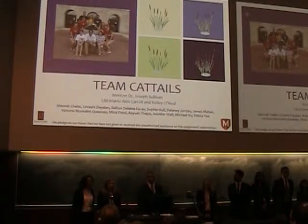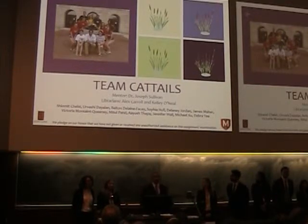Our team is 12 members. Our mentor is Joseph Sullivan, our librarian Alex Carroll, and our new librarian Kelly O'Neal. I am Lane Facey, and I'll be presenting tonight with Sophia Hull and Shlomi Chels.